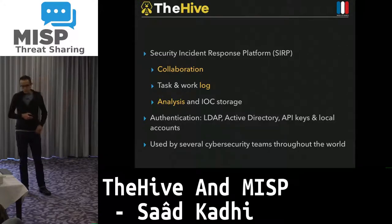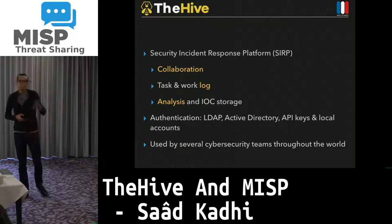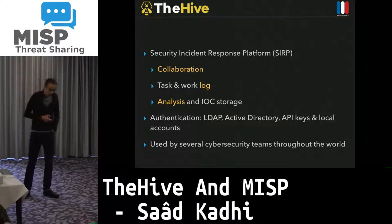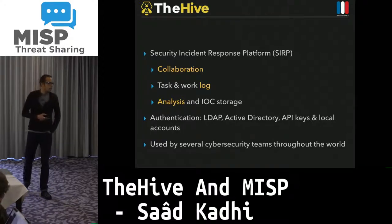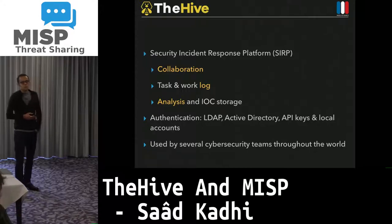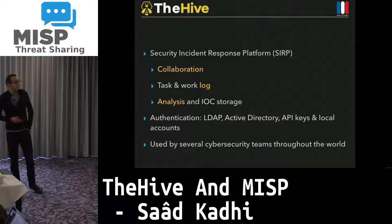As for authentication, we support different models: LDAP, AD, API keys, and local accounts. TheHive and Cortex are currently used by several cybersecurity teams throughout the world — obviously us, but also CERT Bund, Infineon Technologies in Germany, ANZ Bank in New Zealand and Australia, BNP Paribas and La Poste Group in France, and the State Department of Texas in the United States. Some are pure CERT/SOC teams; others are pure threat hunting shops.